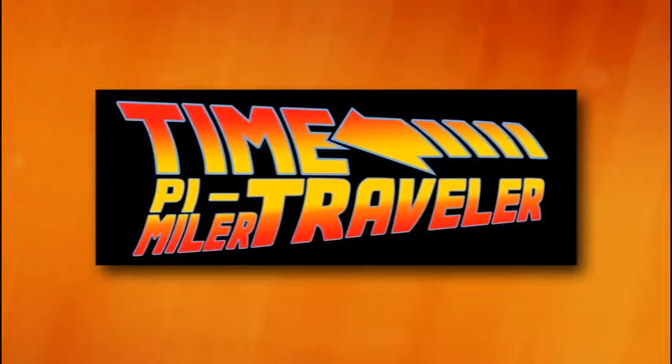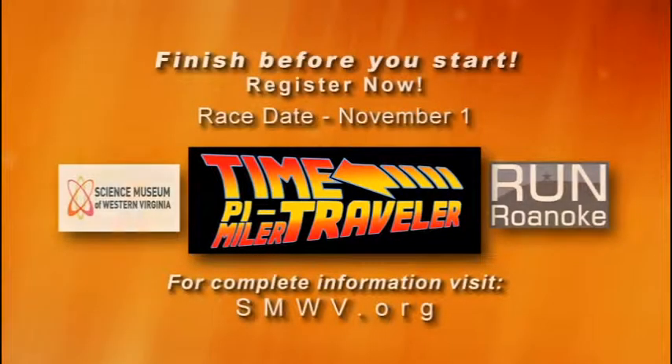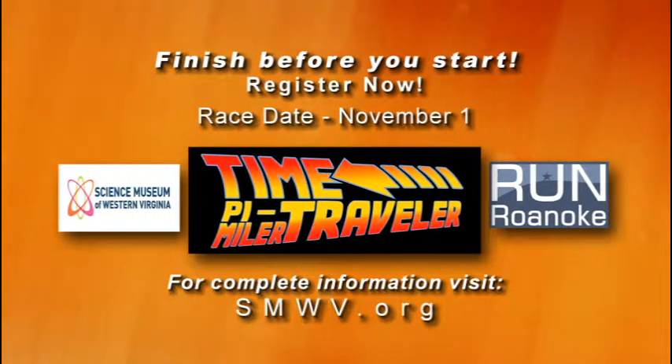This race itself is the Pie Miler and it takes place at the end of daylight savings time. What's the idea behind that and why that particular time? Well, it's very science-oriented. The time traveler part comes from the fact that we're starting at 1:50 a.m. The goal is that you finish before you started, which is kind of cool. And then the Pie Miler — it's 3.14 miles, so it's almost a 5K. Time Traveler Pie Miler race — kind of fun.